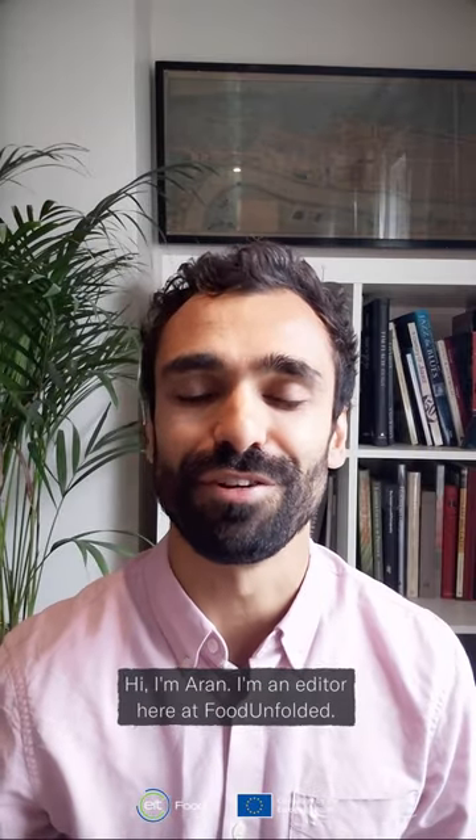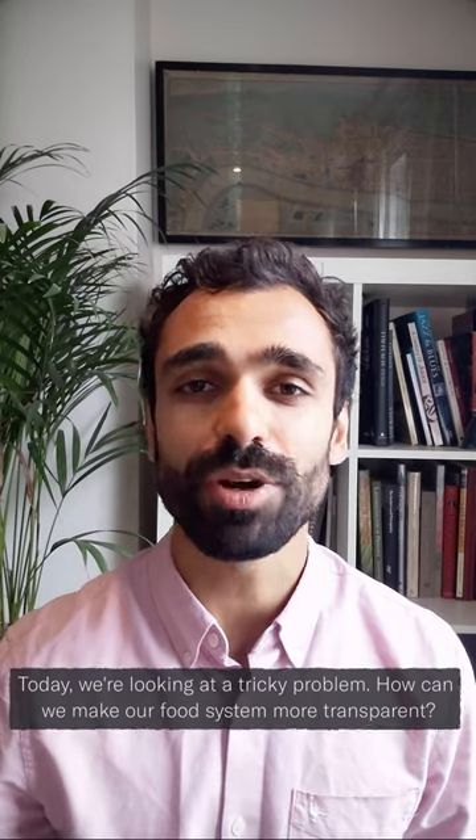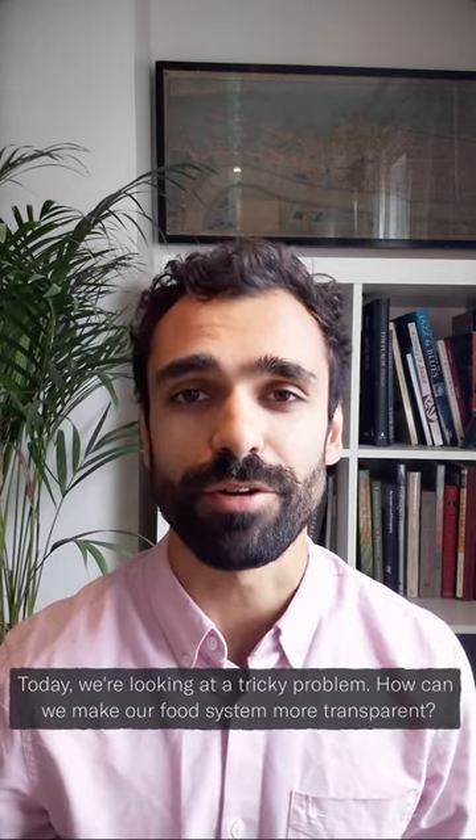Hi, I'm Aaron. I'm an editor here at Food Unfolded. Today we're looking at a tricky problem: how can we make our food system more transparent?